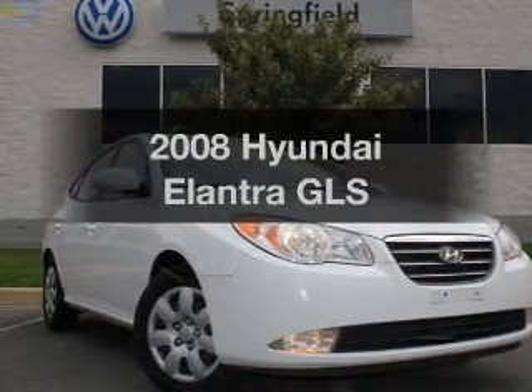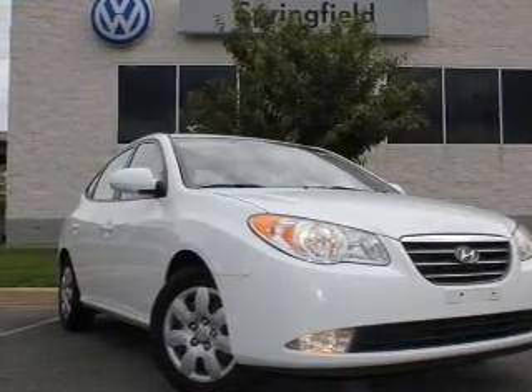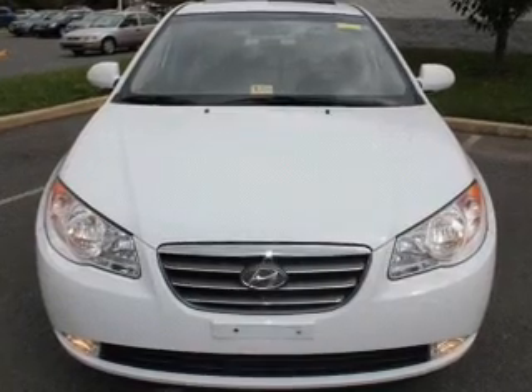Introducing the 2008 Hyundai Elantra. If you're looking for a first-rate auto, this one could be yours today.